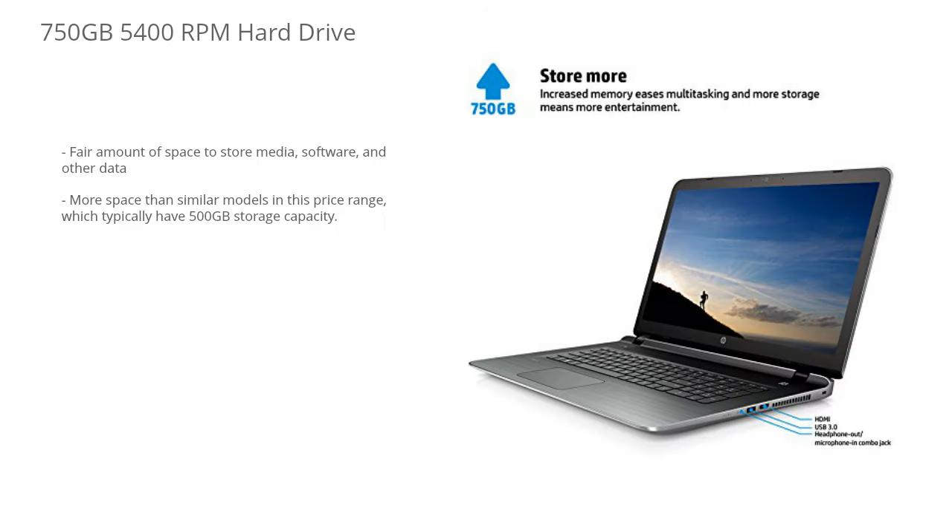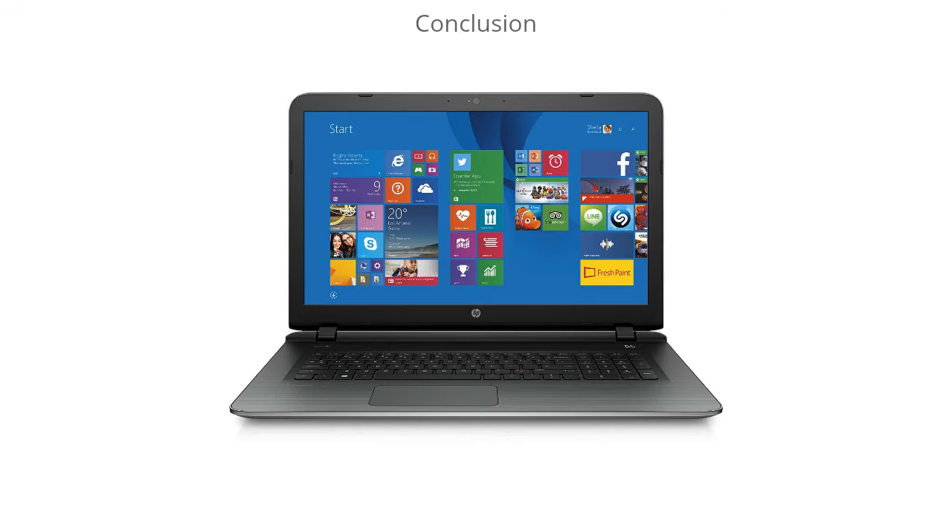You get 750 gigabytes of hard drive space with this model, which is pretty impressive for this price range. Most laptops in this range are about 500 gigabytes, so you definitely have that slight edge. This hard drive will give you plenty of space to store all of your media, software, and other data without worrying about running out too quickly.